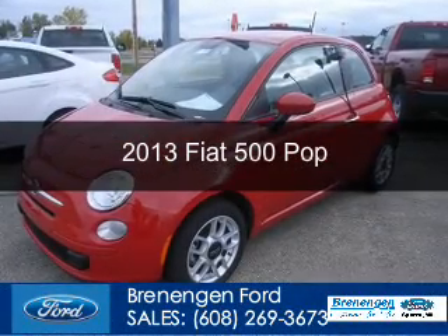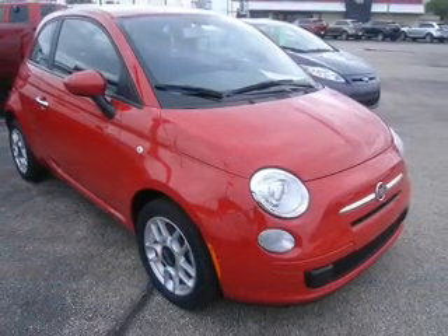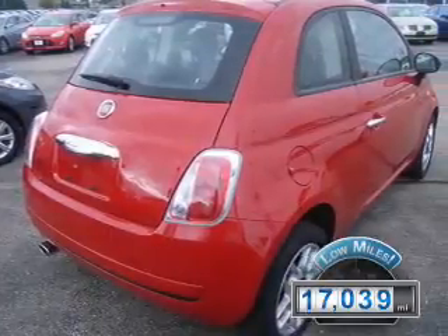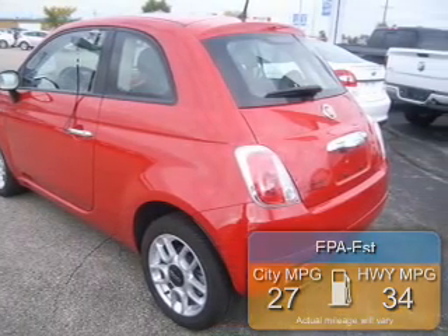This is a used 2013 Fiat 500, powered by front-wheel drive, four-cylinder engine, and an automatic transmission. With fewer than 20,000 miles, this vehicle has a long road ahead. Great fuel efficiency saves you money by requiring fewer trips to the gas station.